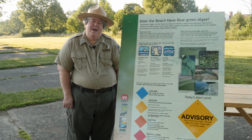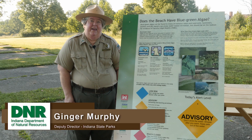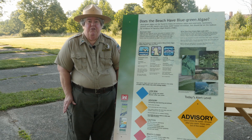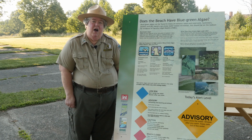Blue-green algae is a type of photosynthetic bacteria that's found in our lakes. It can also be other colors — it's not necessarily always blue-green. It's something that we see a lot of in the summertime in various places in Indiana.